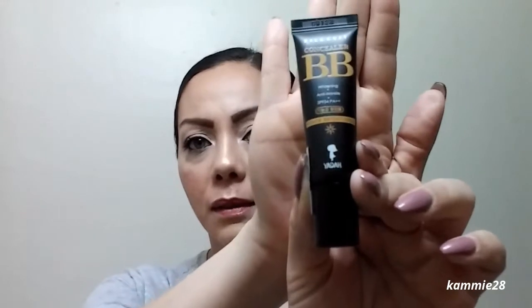The next product is the Silky Fit Concealer BB — it's whitening, anti-aging, twinkle SPF 34, and power brightening. This costs $6. It's supposed to brighten and illuminate skin, and you can use it alone or under your makeup. Pretty cool.